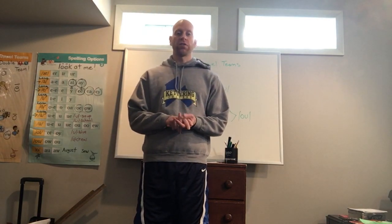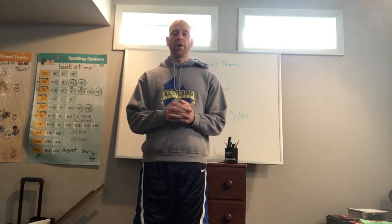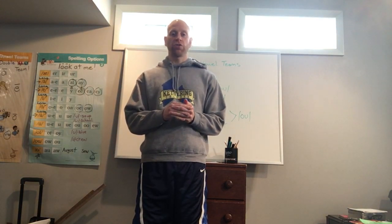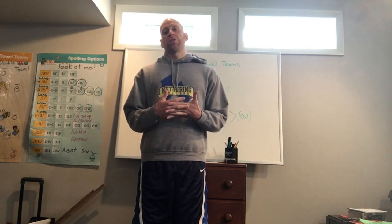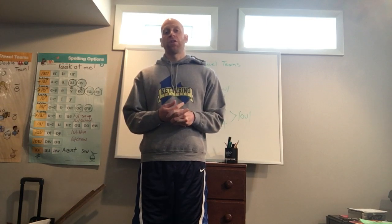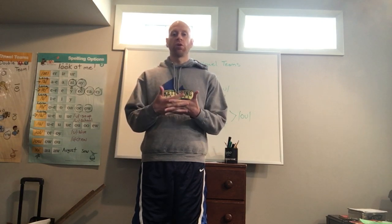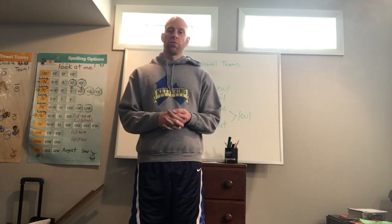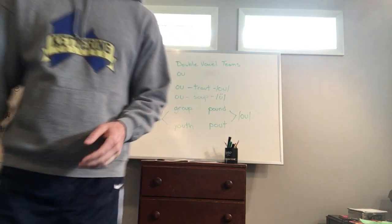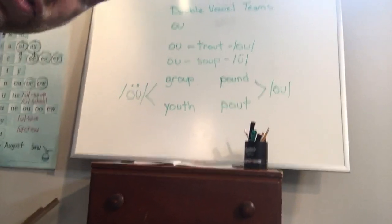We're going to continue to build on double vowel syllables, then do math — talking more about data and picture graphs. We're also going to talk about feeling like part of a group, something we may not be thinking about quite as much right now since we're separated from each other. Then we're going to read a book called 'Strictly No Elephants.' Let me bring you in closer and check out our board.